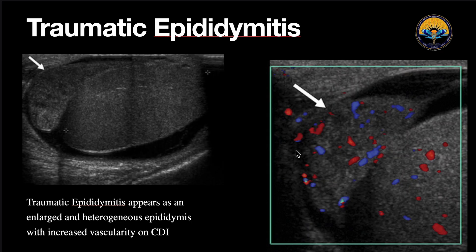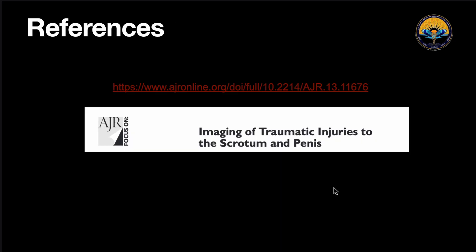Third is traumatic epididymitis. Normally we see a small epididymal head at the upper end of the testis, but here we can see the epididymal head appears enlarged and its echotexture appears altered. On color Doppler, we could see there was increased vascularity within the epididymal head, and this was suggestive of traumatic epididymitis. This concludes the discussion of various scrotal injuries and the ultrasound findings seen in each of them.